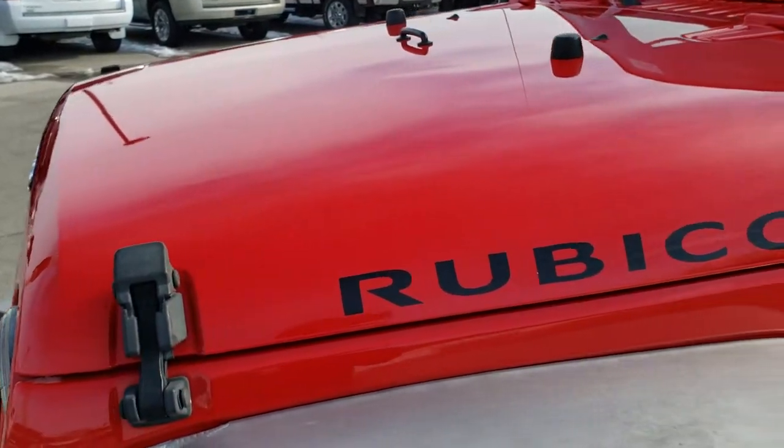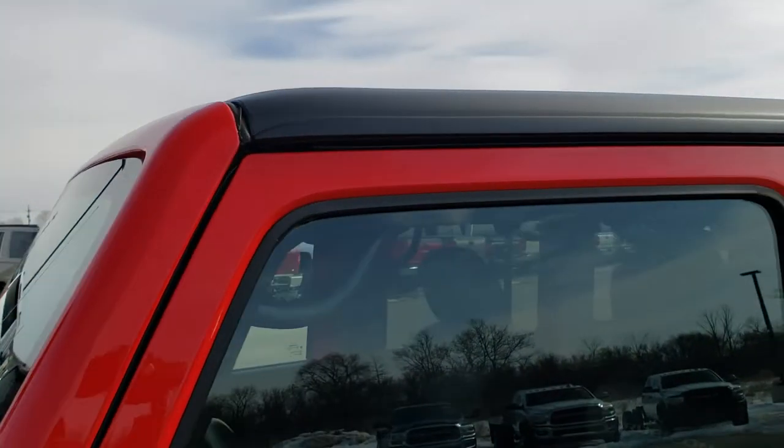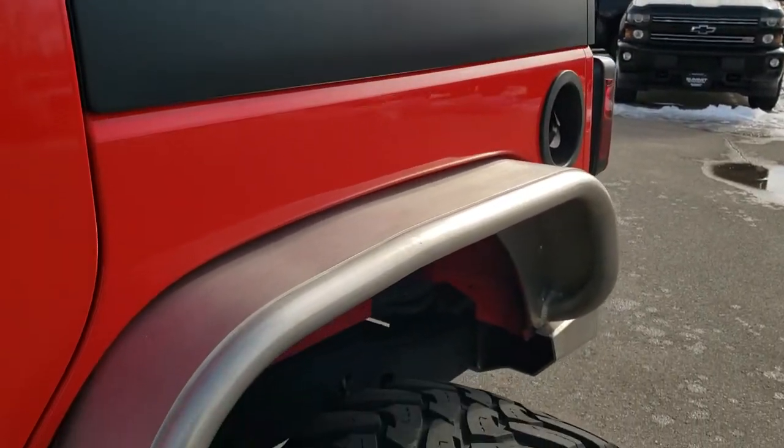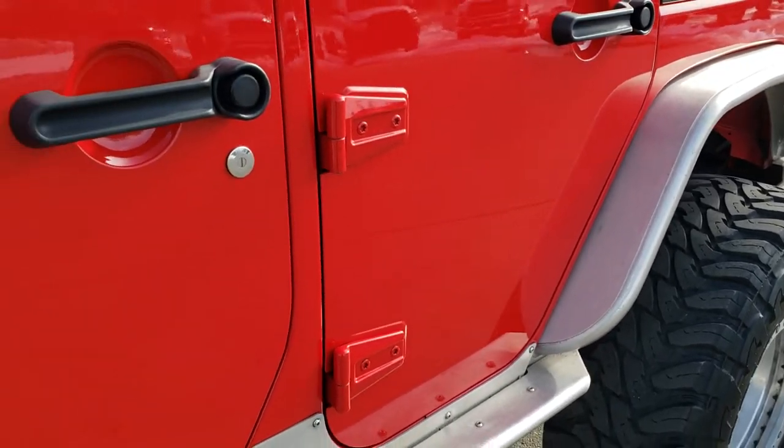This one has a 3.6 liter Pentastar V6 motor. It has been fully safetied and inspected by our service shop, has a fresh oil and filter change, all the fluids have been checked and topped off, and this Jeep is 100% ready to go.